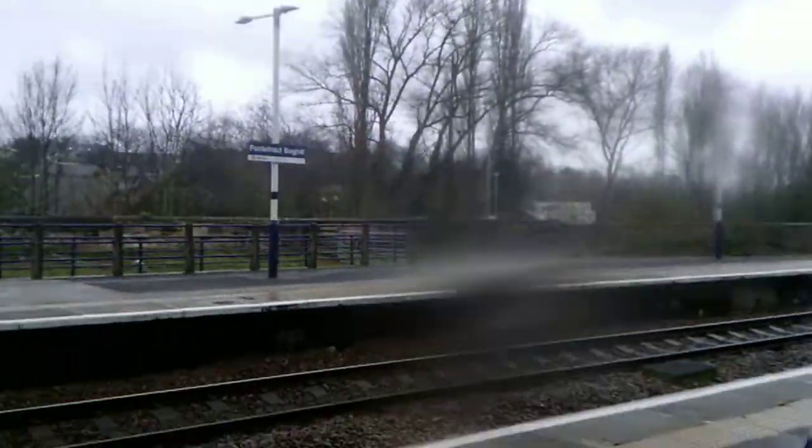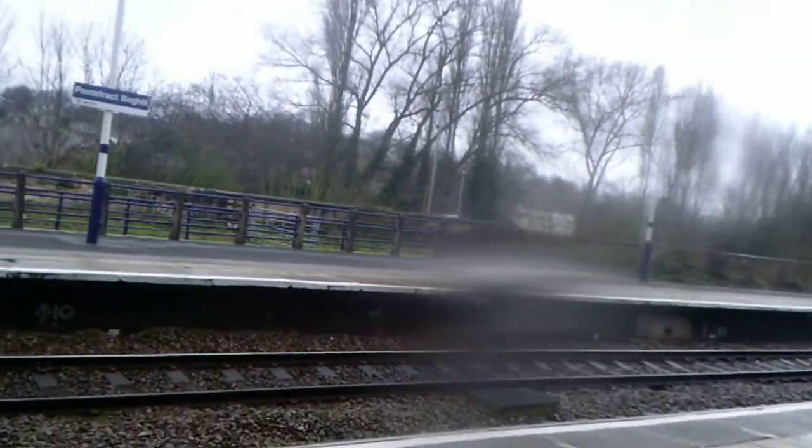It does flood a little bit here depending on how bad the weather is. And that's the other grill you could just make out. Sorry about the sunshine. But yeah, as you can see it's raining as well — a miserable day.